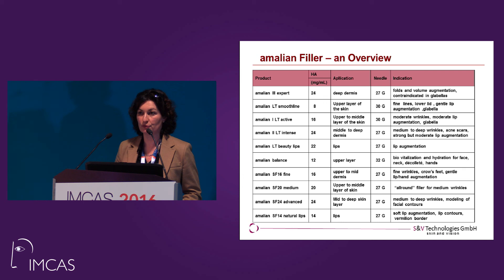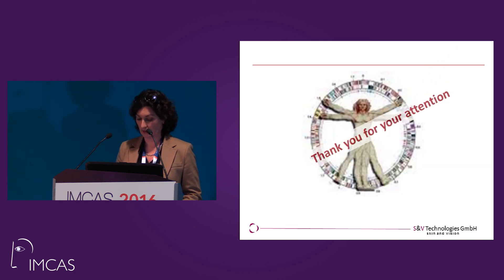This is the overview of the products: expert line, LT line, Balance as a mesotherapy option, and our recent SF fillers. Thank you for your attention.